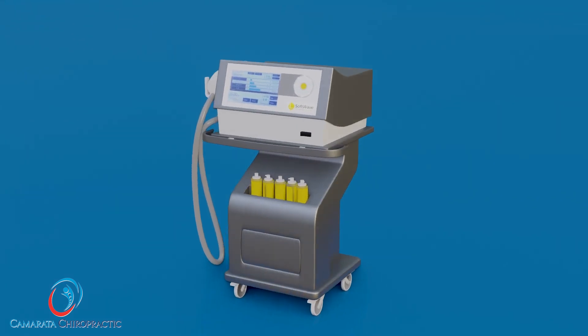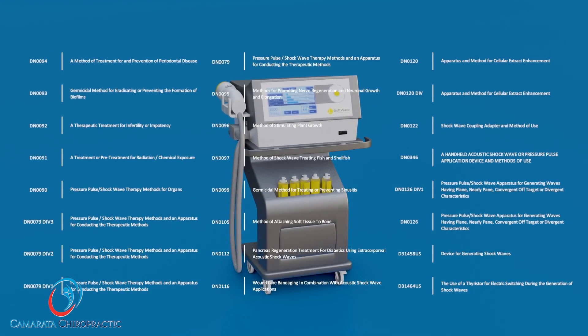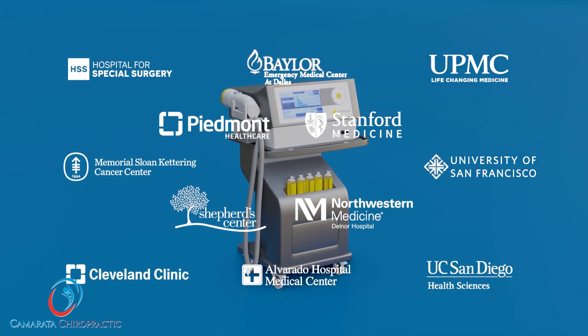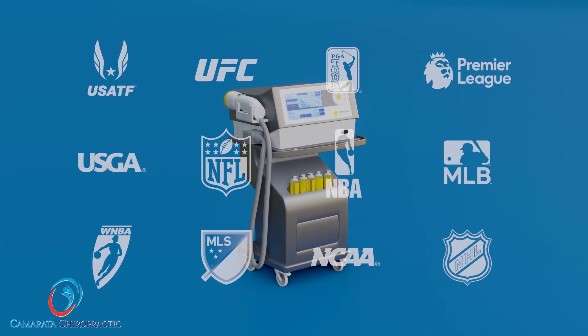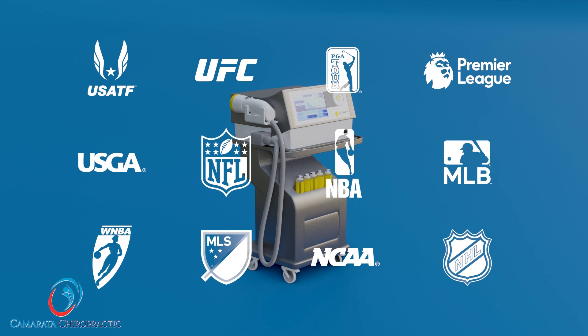Softwave technology is validated in hundreds of international publications, holds dozens of patents, and is used by leading national and international research and medical centers, as well as major sports team physicians from the NFL, NBA, MLB, and other national sports organizations.